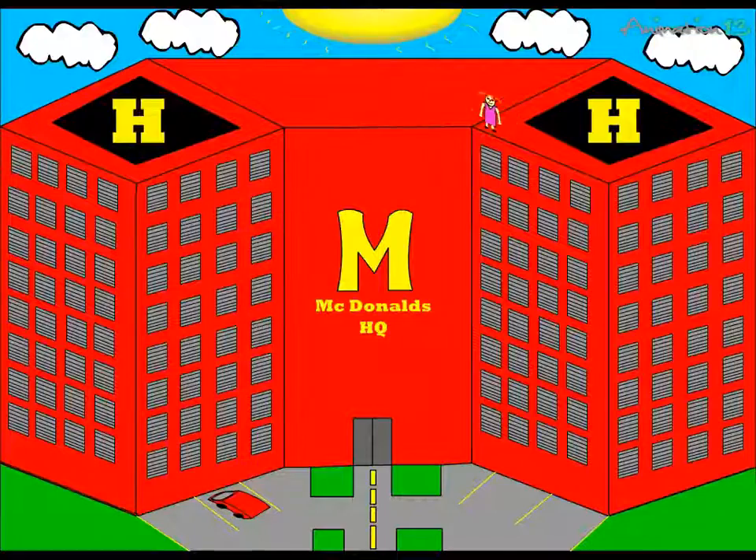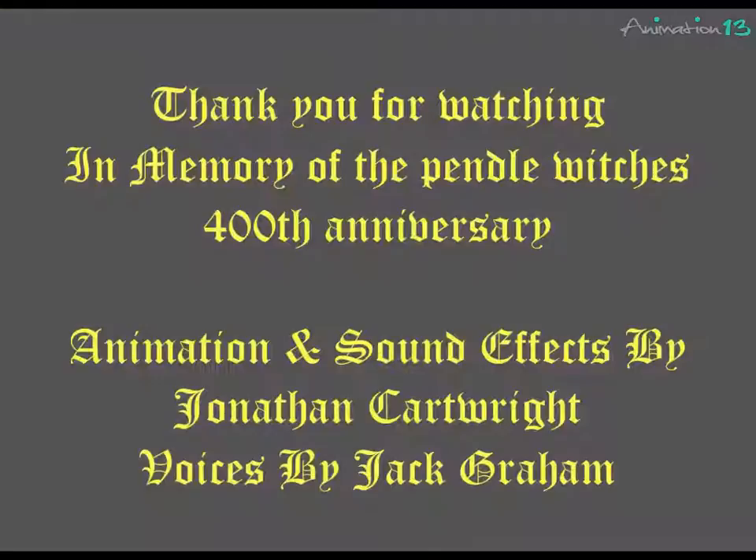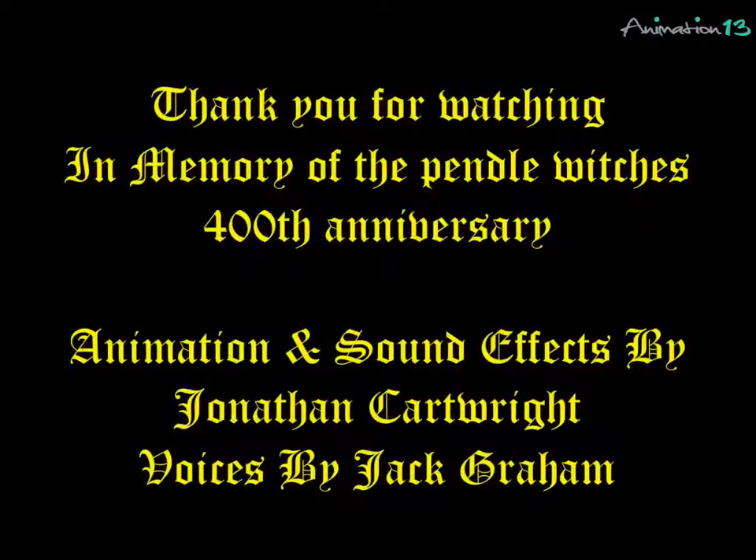Step four: they will always vanish mysteriously. Thank you for watching, and may we have the ten best witches for our 100th anniversary.